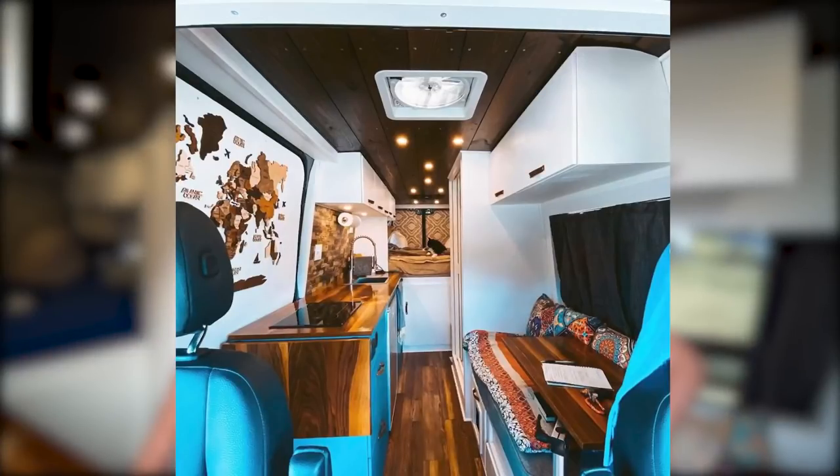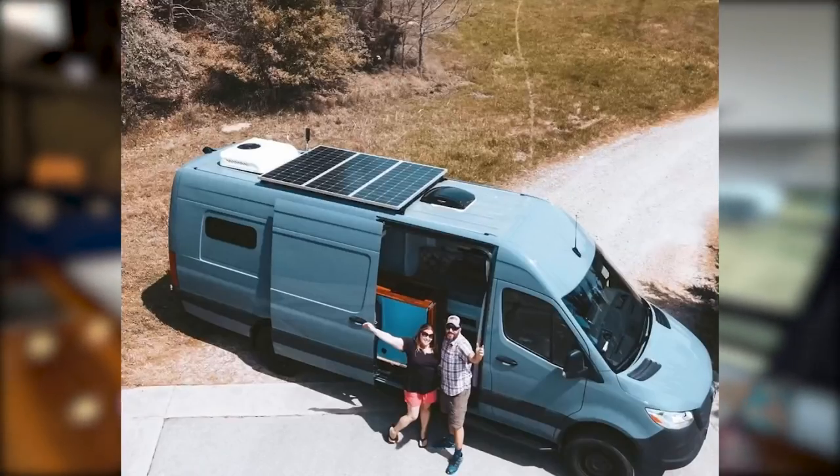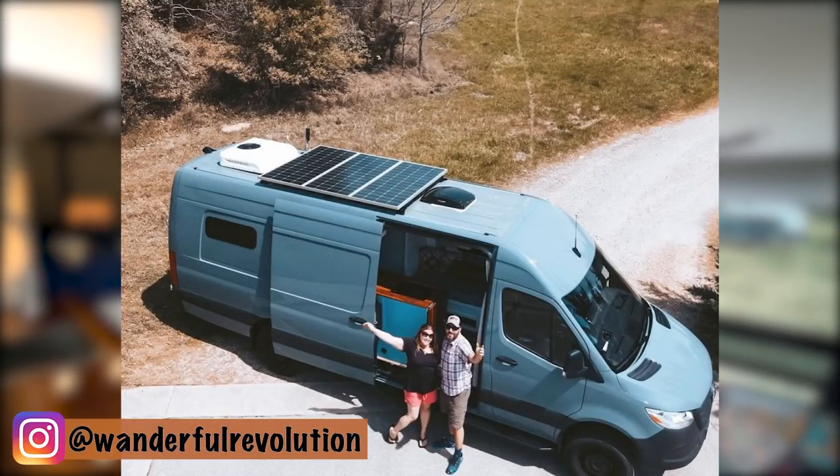Before van life they had a 30-foot Airstream, so even though this is the biggest van, it's actually downsizing for them. The build took 11 months, but a lot of that was research and hunting down parts. Just like a typical first build — you might spend three months building but six months researching, so it really amounts to a nine-month build. Hundred percent DIY.